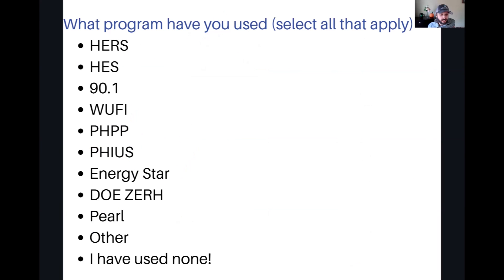Before we get started, I opened a quick poll: what programs have you used before? There are all sorts of energy programs out there — you can call up a local energy auditor, a home inspector, or your local weatherization contractor. They all have their own energy auditing systems and will generate a rating. What these bigger programs are doing is bringing some uniformity and regulation so we're all speaking the same language. These are the well-known ones tied to government programs, incentives, utility rebates, and codes.